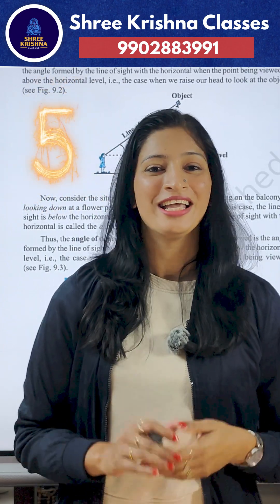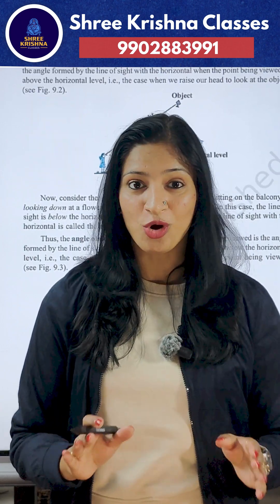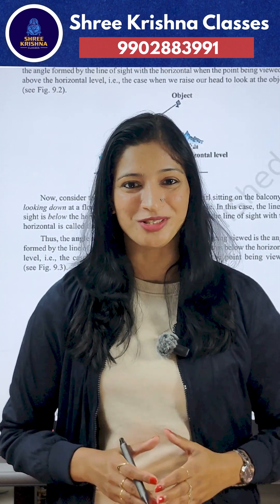Rule number five: NCERT is your best friend. Understand it deeply, but don't just stop there. Practice a variety of questions and solve previous year questions to master concepts.